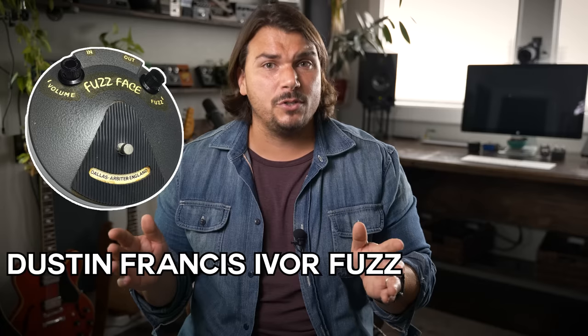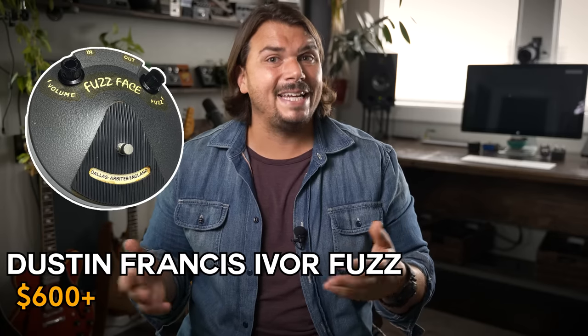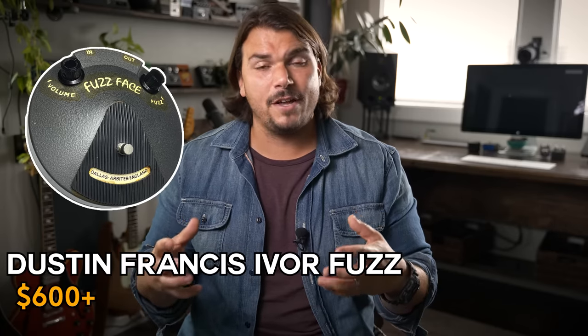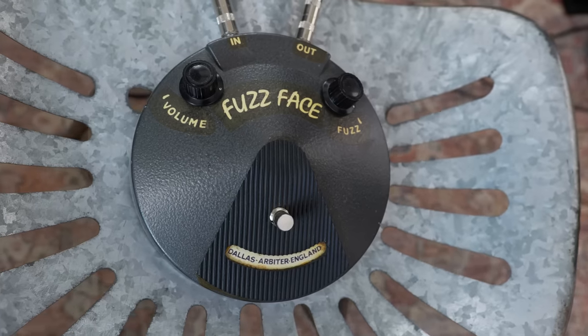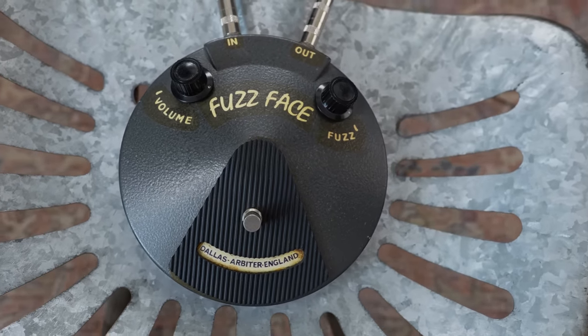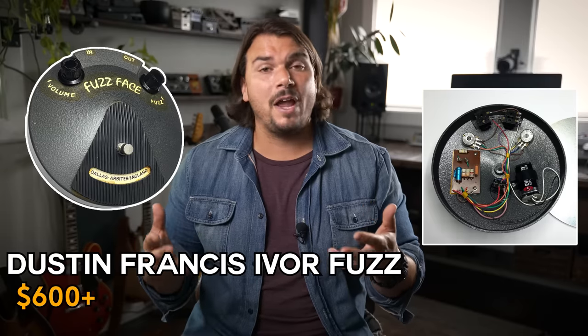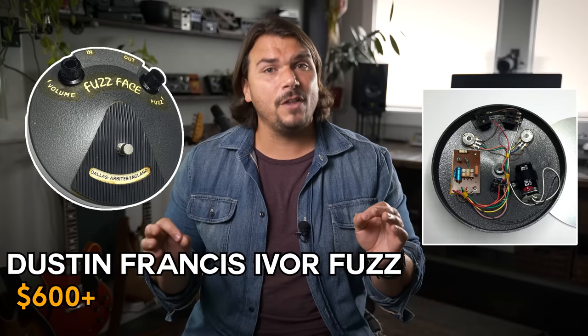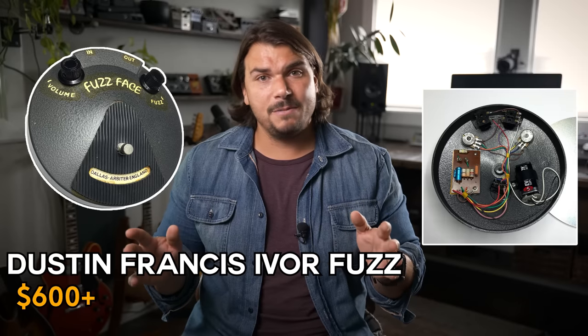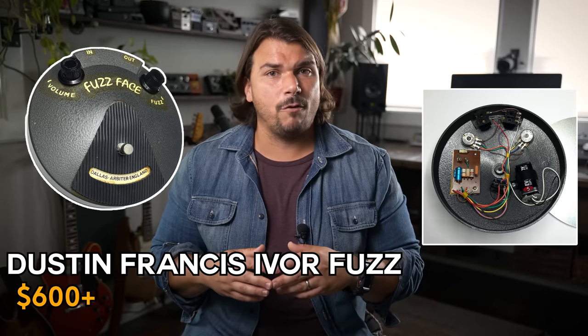My top pick for favorite fuzz is made by Dustin Francis — the Ivor Fuzz. They sound absolutely incredible. Dustin actually restored my 1970s fuzz PCB and made an enclosure matching that generation's look. He also makes great high-quality replications that look and sound amazing. They are a little pricey, but definitely well worth it if you want that vintage look, vibe, and sound. Nobody's making better fuzzes than Dustin — check out the Ivor Fuzz.